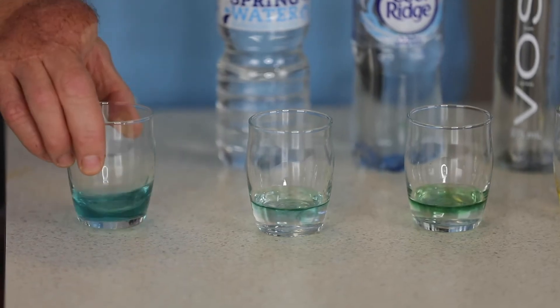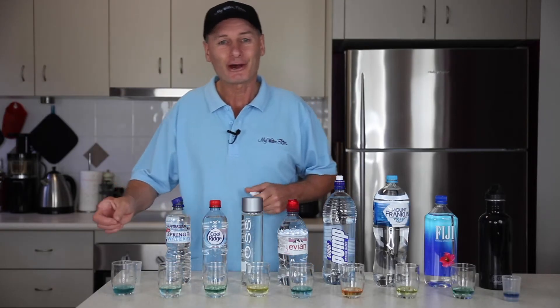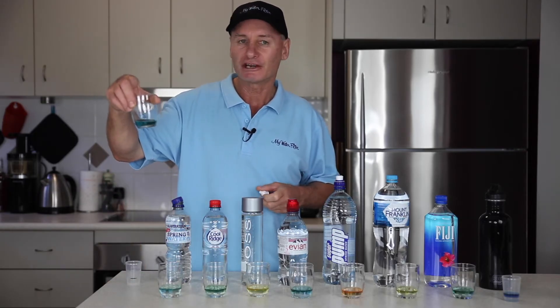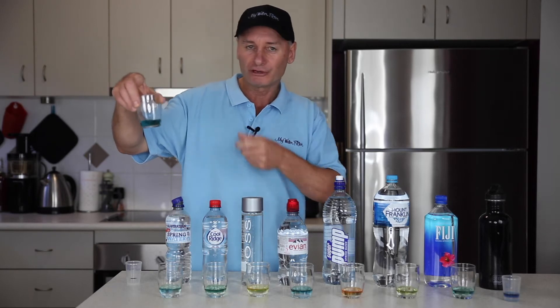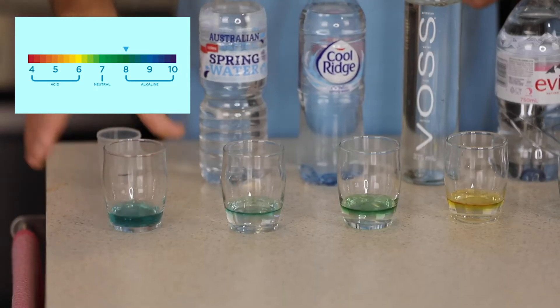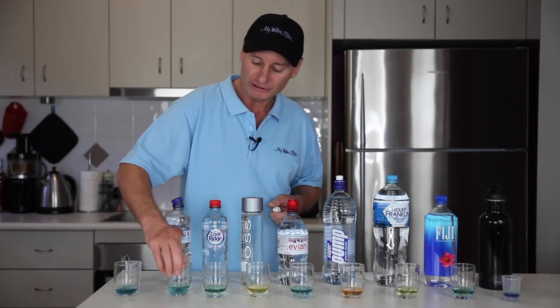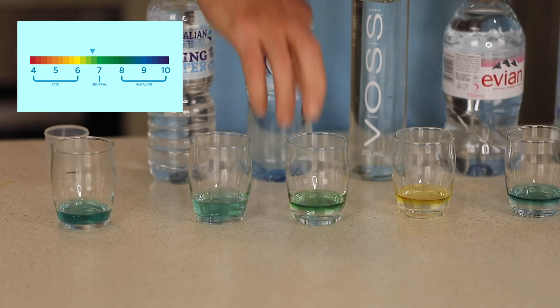So you can see the tap water there. Obviously the government doesn't want our water pipe system rusting out, so out of the tap you're generally going to get an alkaline water. It's blue, so it's probably up around the eight mark, which is a little bit high for tap water, but it generally is in between the seven to eight mark.